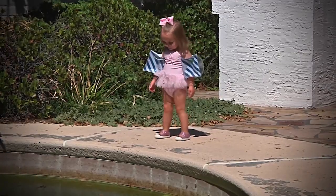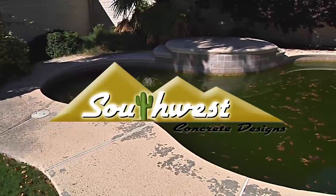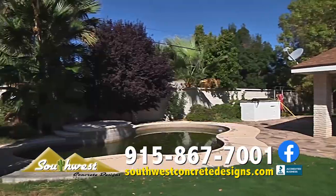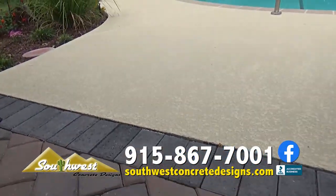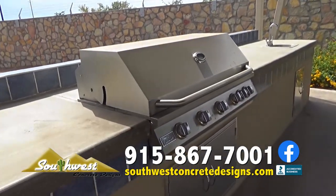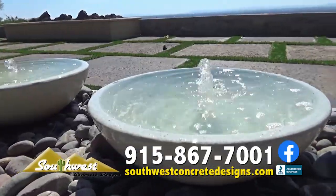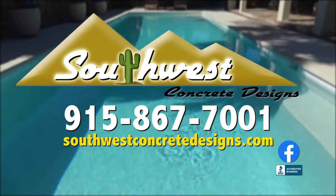Everyone loves a refreshing dip in the pool — unless your pool looks like the Black Lagoon. Call Southwest Concrete Designs, the pool remodeling experts, right away for a free estimate. Let their professional team strip away the old deck, resurface, and restore your pool surfaces. They'll even replace your obsolete pool equipment and breathe new life into your backyard paradise with gazebos or fire and water features. Call Southwest Concrete Designs at 867-7001.